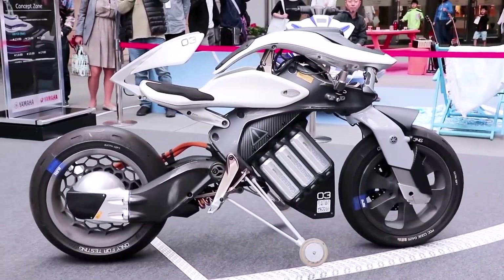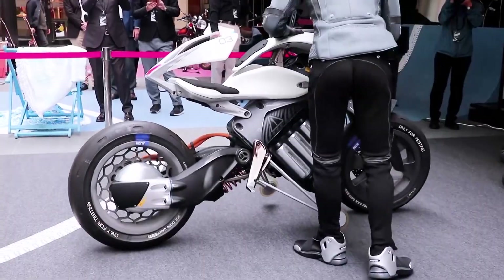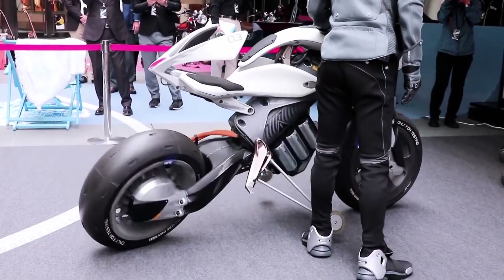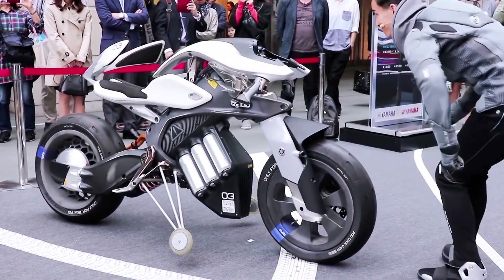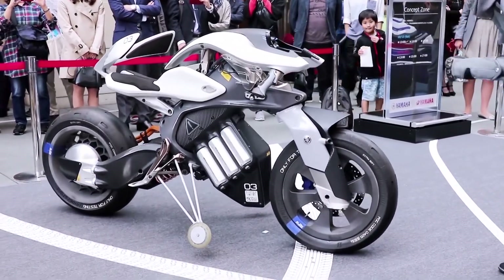It's important to note that this bike is still a concept model and not yet available for purchase as a production model. However, it's a glimpse into the future of motorcycle technology. Yamaha continues to innovate and push the boundaries of what's possible with motorcycles, and the Motoroid is just a taste of what's to come.